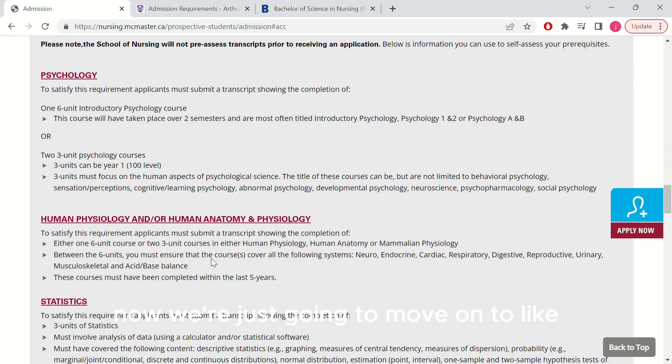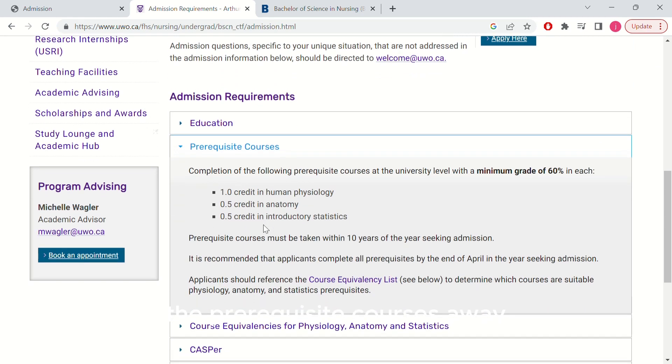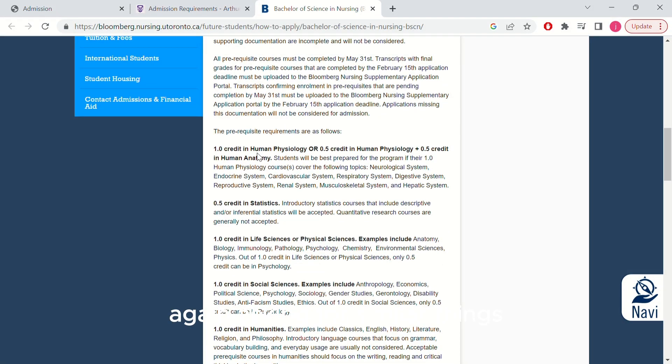Moving on to Western University — as you can see, the prerequisite courses are fewer. It's just asking for two human physiology courses, one anatomy course, and one statistics course. It doesn't ask for psychology like McMaster University. These are things you can consider when deciding which school you want to attend. And here we have University of Toronto, asking for similar things, but if you scroll down you can see it's also asking for some courses in social science and humanities.